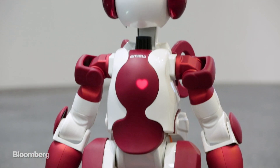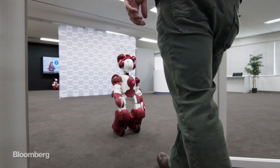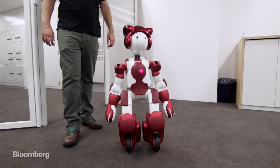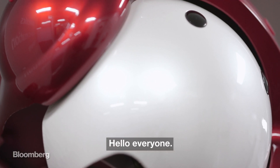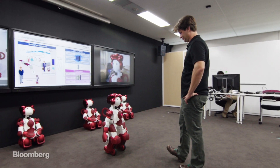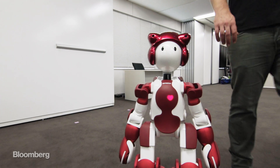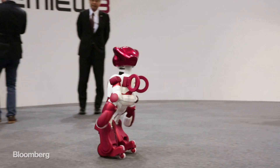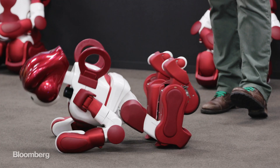Hitachi calls this creature Emu. Hi Emu. Please follow me. Okay. Hello everyone, I'm Emu. I'm very happy to meet you. Emu was developed as a sort of friendly robot concierge, equipped with AI for navigation and speech recognition. He might provide directions at an airport or do some low-level security work. Or he might be kicked over by a cynical reporter looking for a good time.